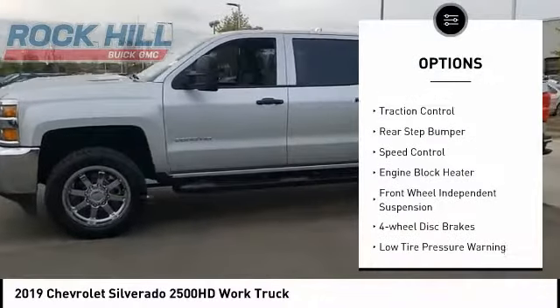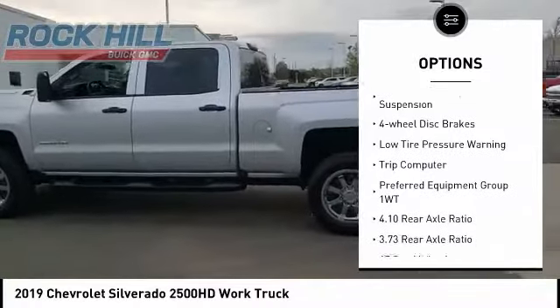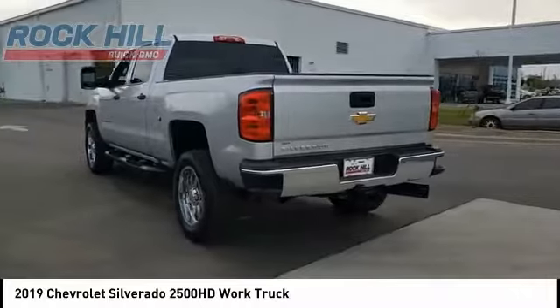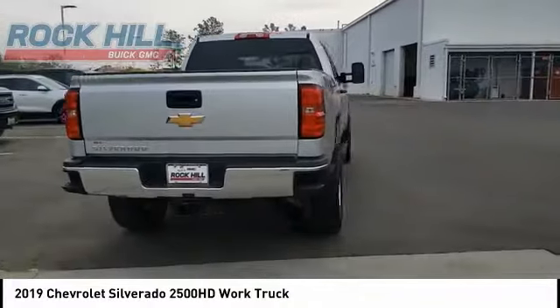Electronic stability control, brake assist, traction control, rear step bumper, speed control, engine block heater, front wheel independent suspension, four wheel disc brakes, low tire pressure warning, trip computer. Come see the car for yourself.